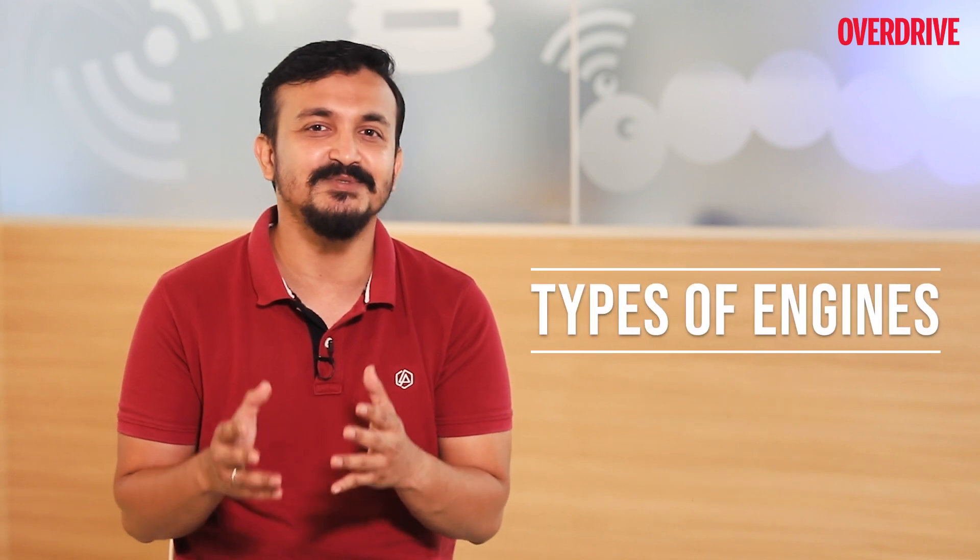Hello guys and welcome to Overdrive. I am Aniruddha and today we are talking about the different types of engines present in our automobiles.